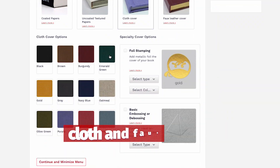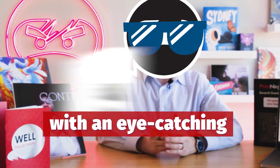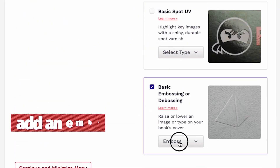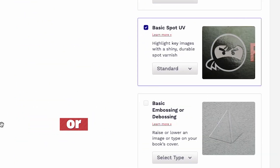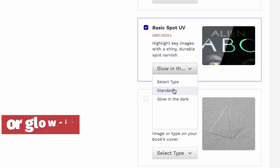Instantly quote a project with dozens of different cloth and faux leather covers. Embellish those rich, beautiful covers with an eye-catching foil stamp or dust jacket. Add an embossed or debossed image for a unique tactile feel, or create some high contrast with a spot UV finish in either standard or glow-in-the-dark.